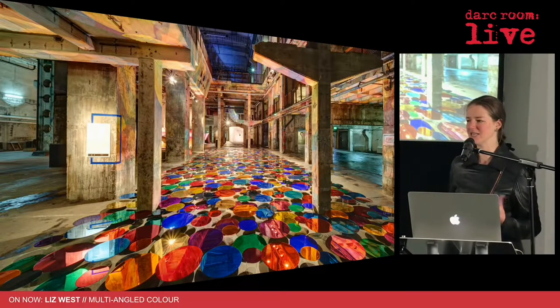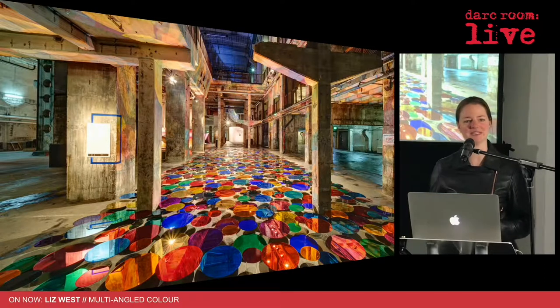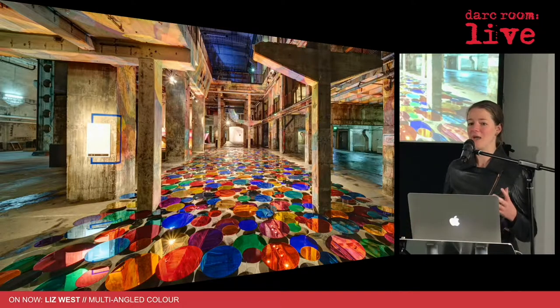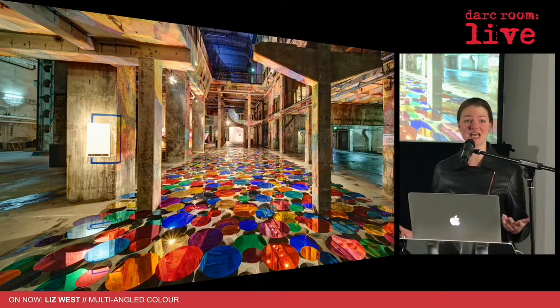I had many, many conversations with them and they thought it would be fantastic to get me to make a permanent piece. So I was shortlisted — there were three artists on the shortlist — and they wanted an interactive piece where people could walk under the Westway Viaduct, which was a complete dingy, grim, dark space, and they wanted it to be energized and enlivened.